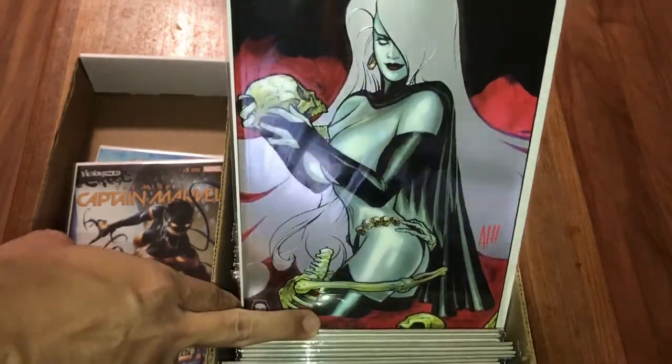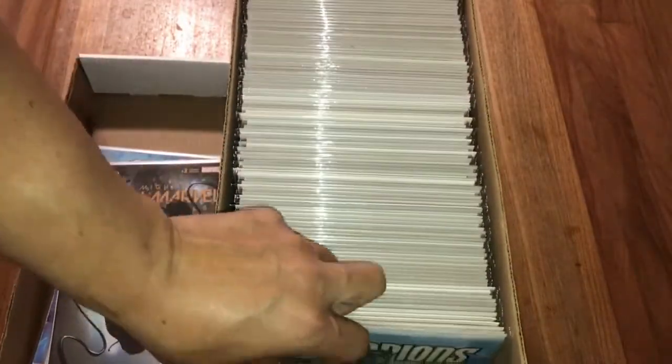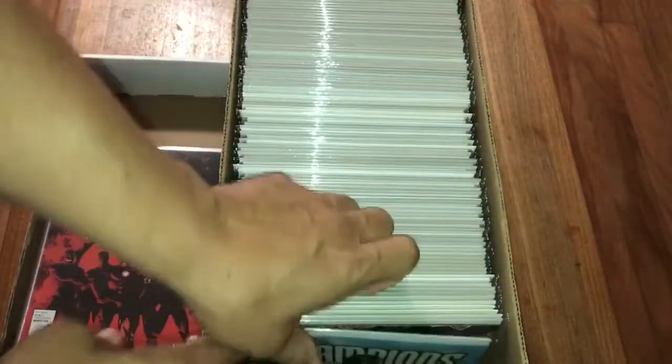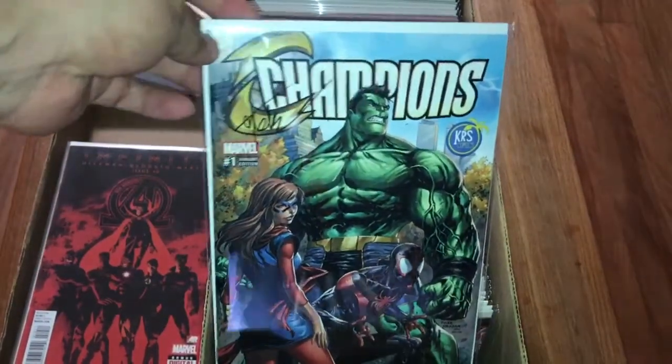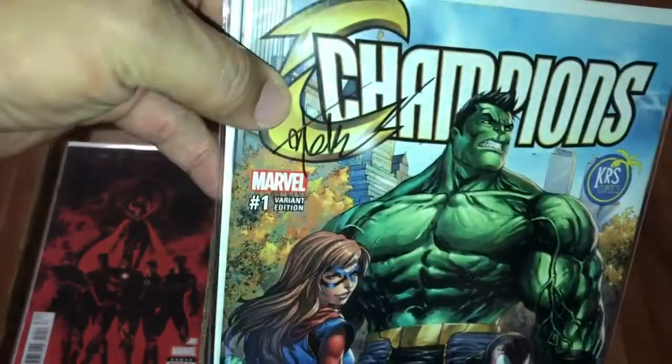This is a one-shot - this is the foil variant cover done by Adam Hughes. Let me see if I can take this out. Alright, so here we go. This is Champions number one, Carrier civilian, signed by Tyler Kirkham.